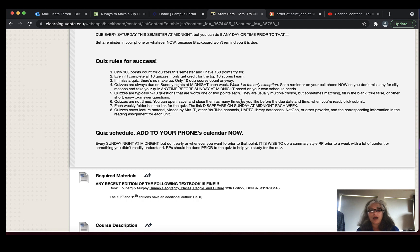You must do a quiz before Sunday night at midnight or you've missed it. You only have to do 10 quizzes — I'm only going to count the top 10 scores anyway. So the more you do, the more likely it is that you'll have 10 really awesome scores counting toward the end of the semester. You only need 100 points for quizzes — you have 16 quizzes to try to get those 100 points. If you miss a quiz, you can't make it up.